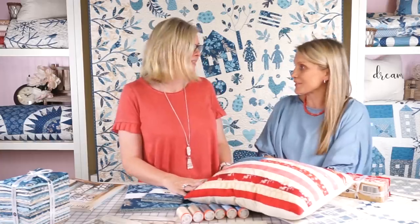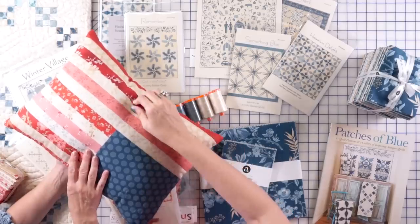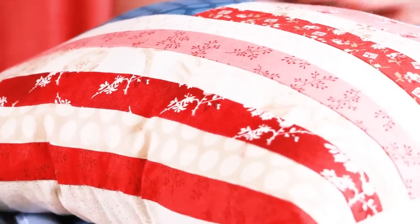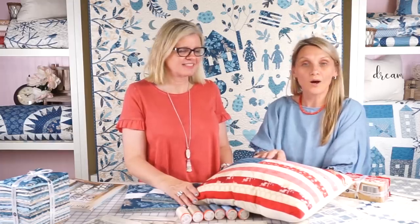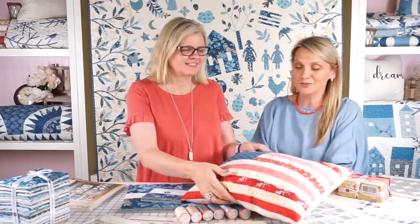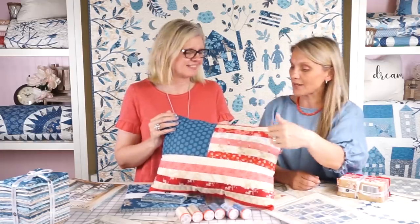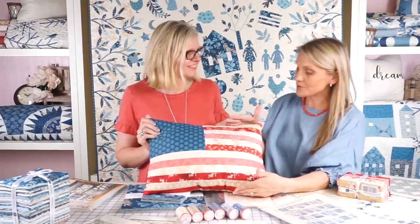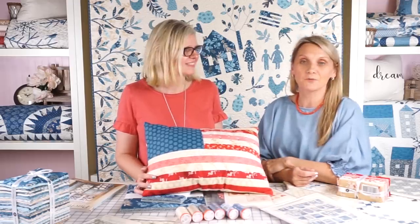And one of our most popular patterns is the Made in USA. Thank you to everyone that has made blocks and sent them to me for our fundraiser — it was just amazing last year. And this project right here: I took one block from the Made in USA pattern and made it into a cute little pillow. Super simple — perfect for beginners to practice your strip piecing and your quarter inch seam allowance. And if you like one of the blocks, you can make dozens and make a beautiful quilt.